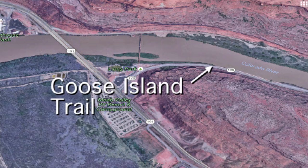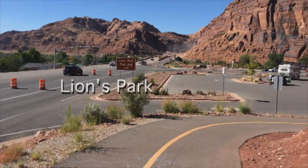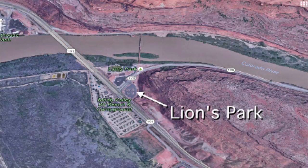This is the Goose Island Trail off of highway 191 as it crosses over the Colorado. Take the trail to the right and it'll go up the canyon about two and a half miles following highway 128. We're at Lyons Park at the intersection of 191 and the Colorado River, so take it to the right and you'll have a great ride up this fantastic trail.